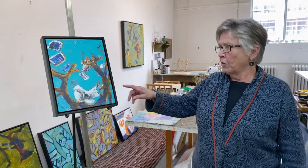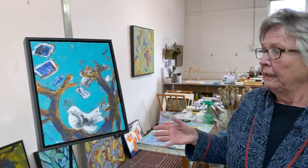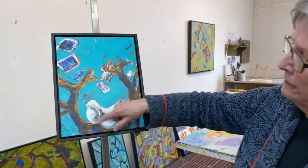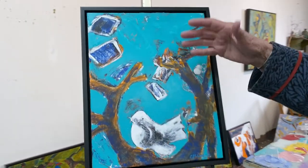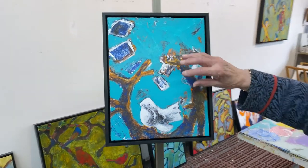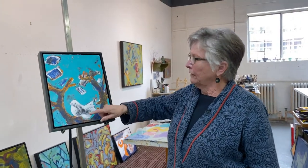Because I have birds in a number of the paintings, this little guy here just appeared. He's in his own nest. And I don't know what these are, but they seem to work well for the composition. I called it Twitter.